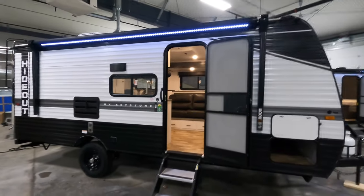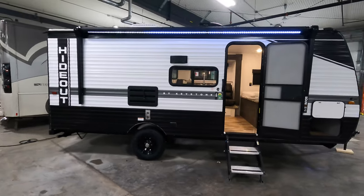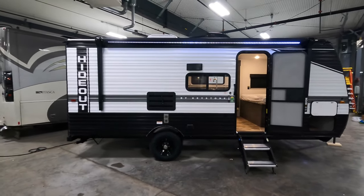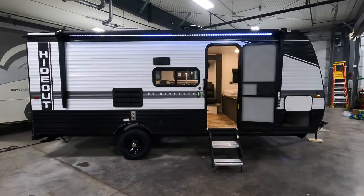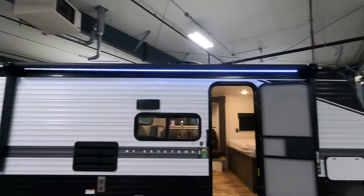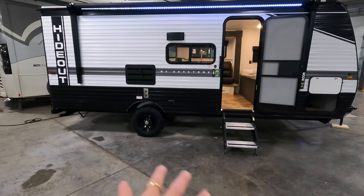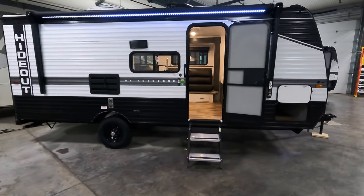We're gonna show around the outside, show the inside, see what you guys think. This coach is only about 4,200 pounds dry — doesn't take a huge vehicle to pull it, which is nice. Look at that nice big LED-lit power awning. You get a lot of patio space out here in the campground, or wherever you're gonna camp.